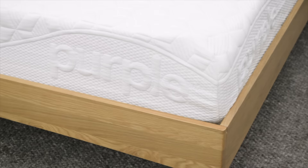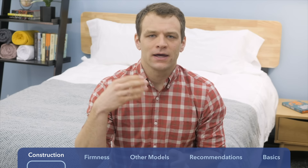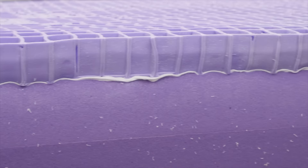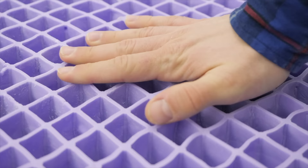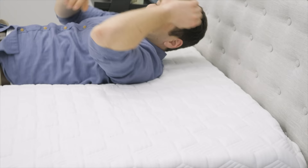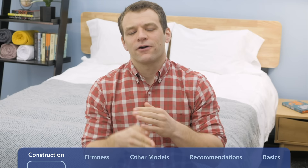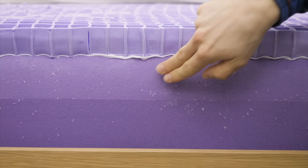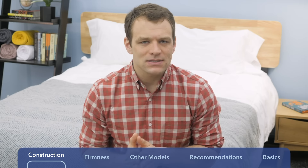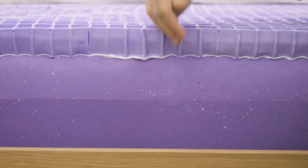Next up is the Purple mattress, also a bed-in-a-box. The cover is a mixture of polyester and Lycra, with a bit of viscose added for breathability. Below that is where it gets different: the comfort layer is their proprietary hyper-elastic polymer, a really bouncy material that sleeps cool. It's set up in a grid structure — those walls strategically collapse to provide pressure relief where you need it and stand tall where you need support, giving you medium firmness in multiple positions. Below that is a high-density polyfoam layer for cradling support, and at the base, again, high-density polyfoam that supports the layers above and gives the Purple its shape.